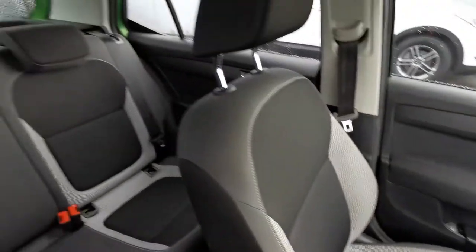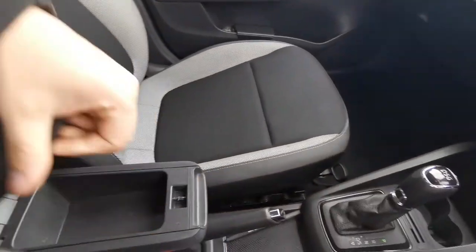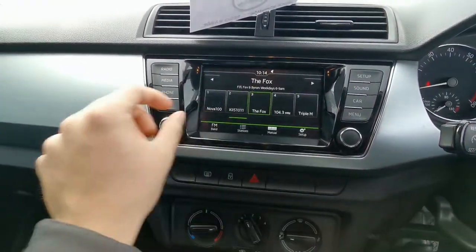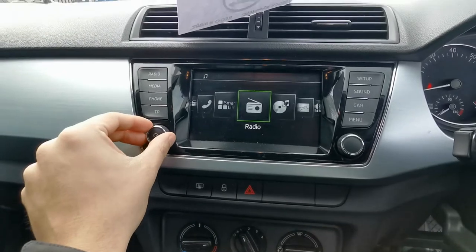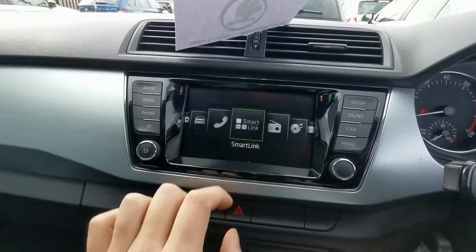Lots of space, centre armrest, Apple CarPlay, and Android Auto.